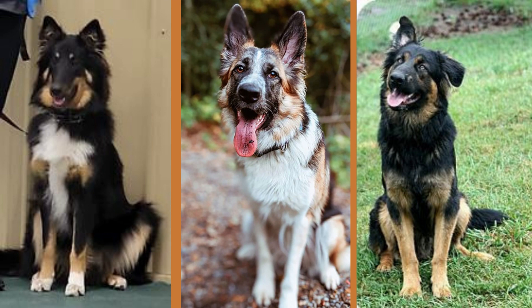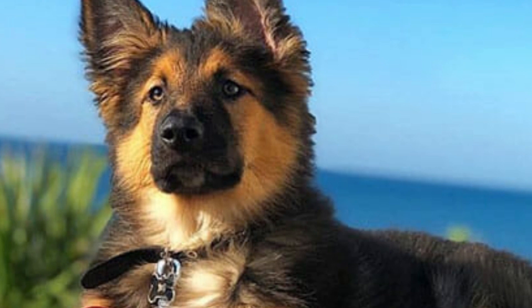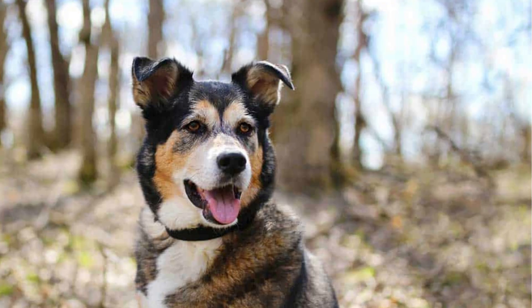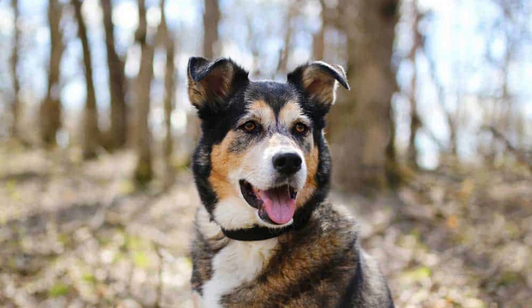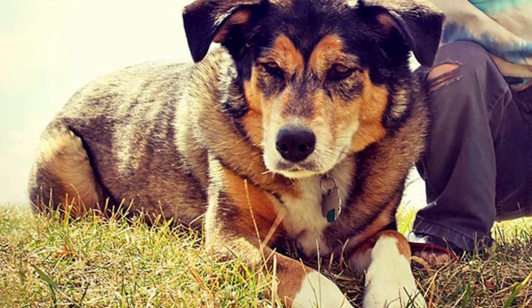They need a constant supply of high-quality nutrients to ensure their proper growth and development as puppies and throughout their lives. It is important that the diet you choose for your dog supplies him with the right balance of all necessary nutrients, including proteins, carbohydrates, minerals, and vitamins.